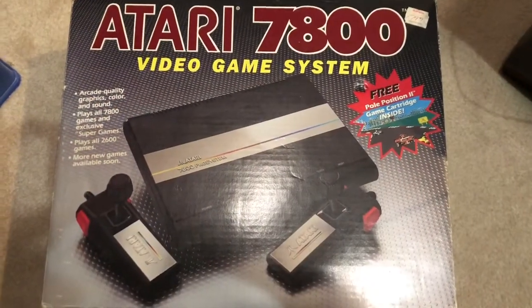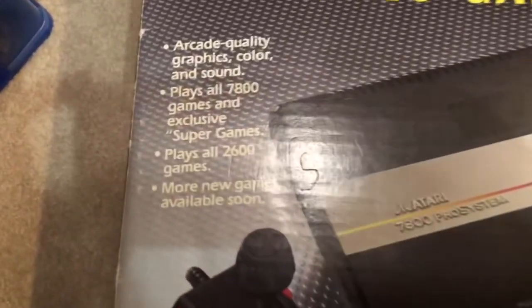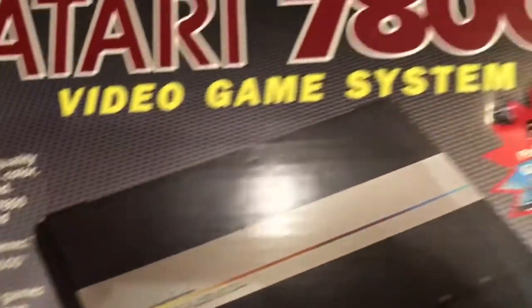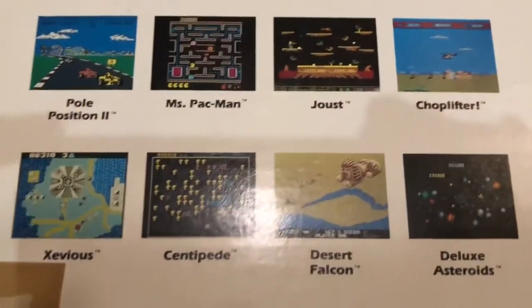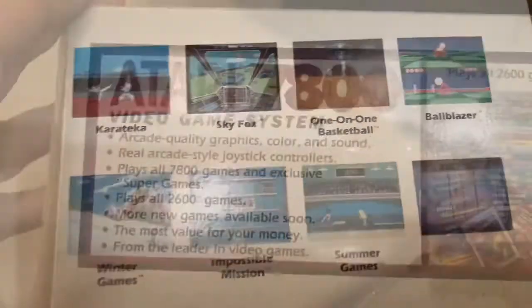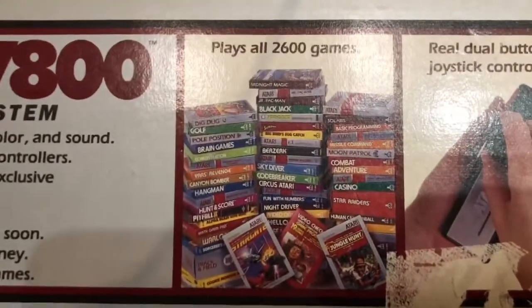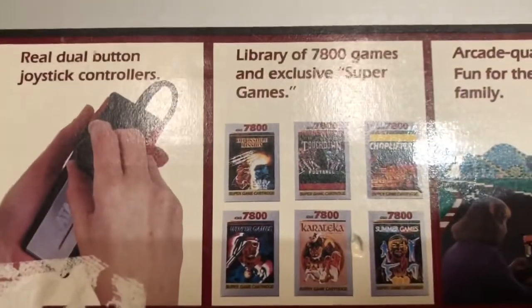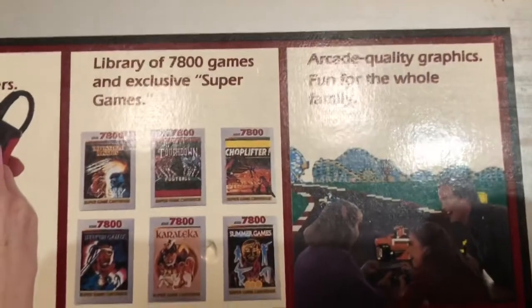Here's the boxed Atari 7800 that I bought. Right there on the box it says arcade quality graphics, color and sound, play 7800 games, exclusive super games. Right here is pretty cool — it's got a KB Toys sticker, originally $89 but now $79. On the back of the box it's showing some of the games on the system: Xevious, Jaws, Choplifter, Ms. Pac-Man, One-on-One. On the side of the box it says plays all 2600 games. This system was the first system to be backwards compatible, so that was a big selling point.